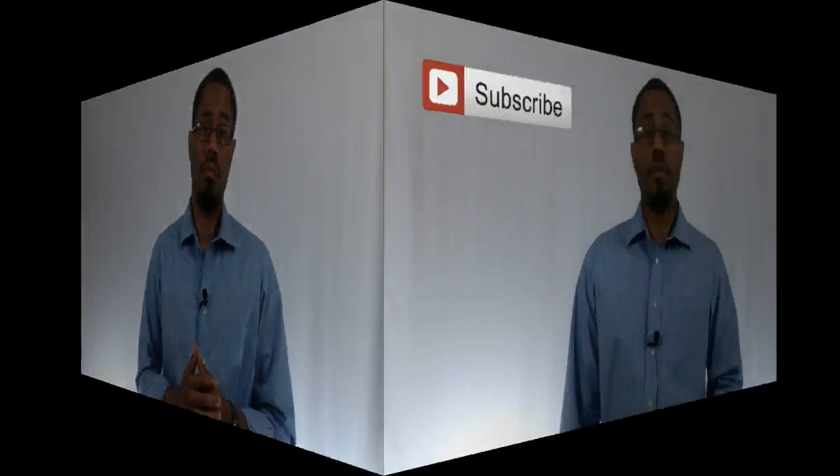Hey guys, Damon Green here. In today's video I'm going to reveal exactly how you can get more exposure to your listing videos on YouTube. Subscribe to my channel for regular content on how to use digital marketing to fill your real estate pipeline with quality leads.